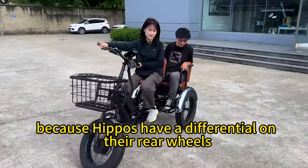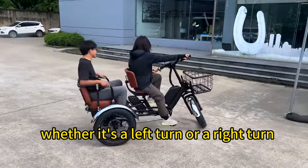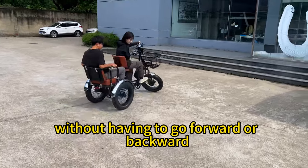Because hippos have a differential on their rear wheels, they can make super-tight turns. Whether it's a left turn or a right turn, they can easily do a quick U-turn without having to go forward or backward.